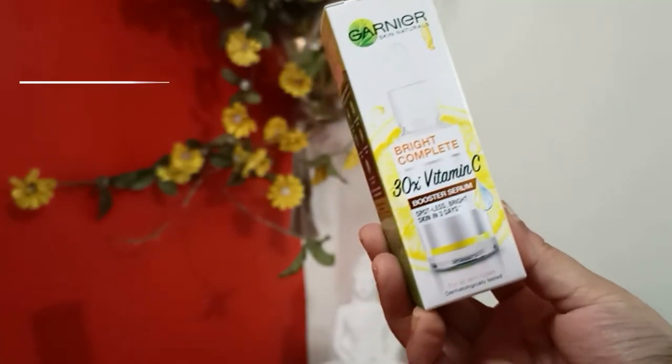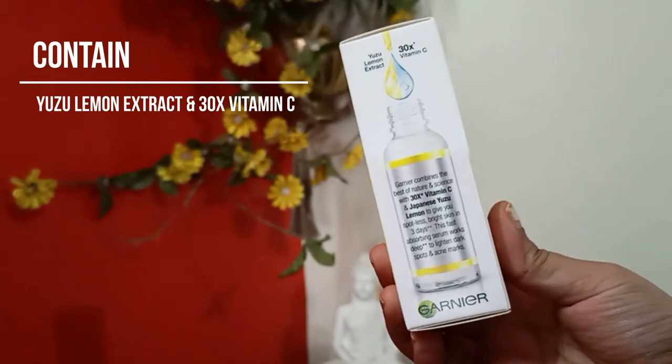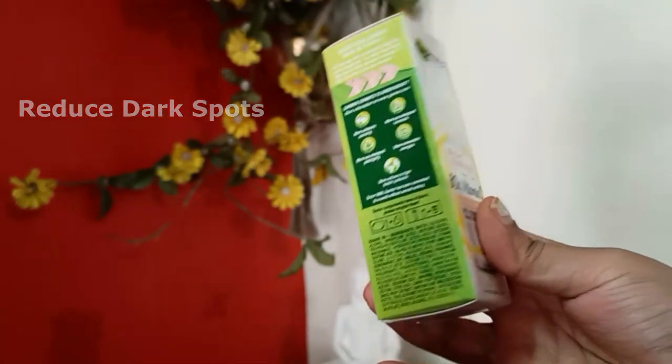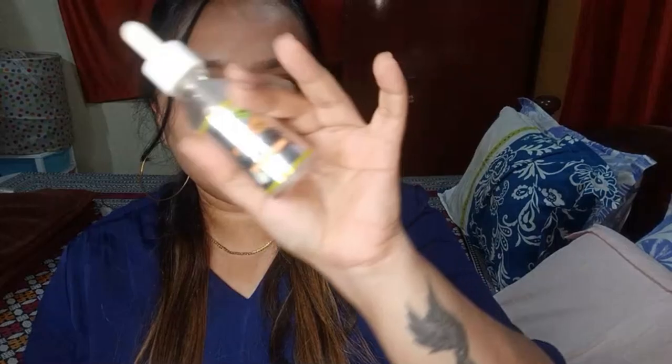This is the outer packaging. The serum is a booster serum enriched with Yuzu lemon extract and 30x Vitamin C. Yuzu lemon is a Japanese citrus fruit very rich in Vitamin C, so this serum has a lot of Vitamin C which helps in brightening your skin and reducing dark spots. It is suitable for all skin types and is dermatology tested. The bottle is 30 ml and the actual cost is 449 rupees, though I got it at a lesser price during the Nykaa sale.